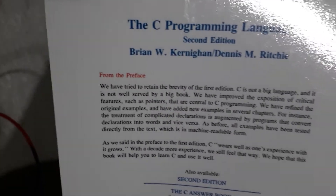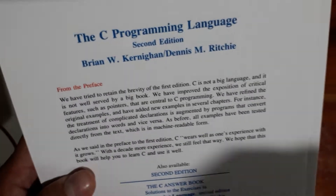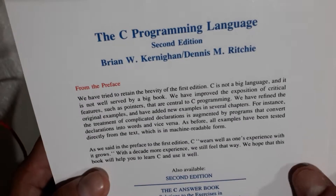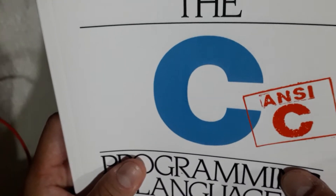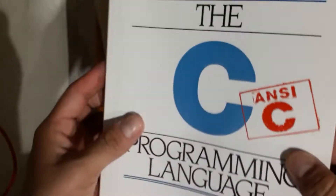At my university we have access to physical editions, but I think having this at home will be useful so I can check it every time I have a question about the language syntax or anything like that.